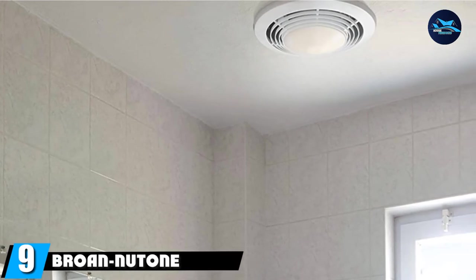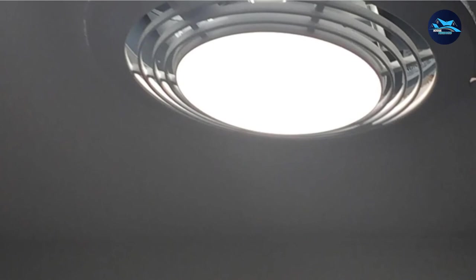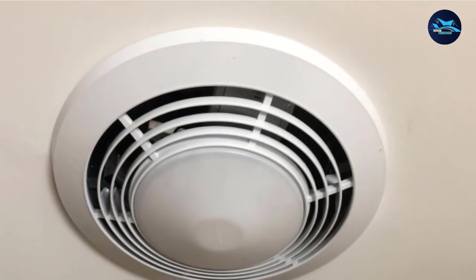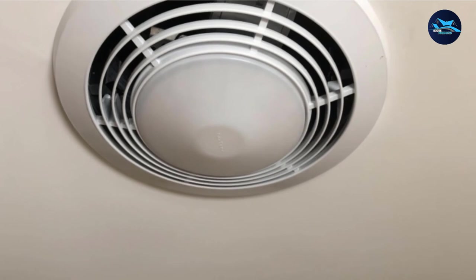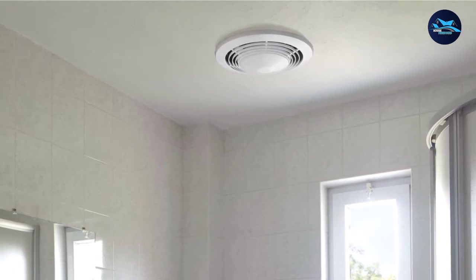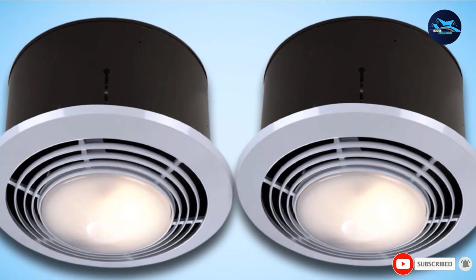Next at number nine, we have the Broan NuTone 9093WH exhaust fan, heater, and light combo. This ventilation fan gives one of the best solutions to remove contaminants from indoor areas, keeping any bathroom safe and healthy. Both the 1500W heating element and the 70 CFM ventilation fan perform well in bathrooms up to 100 square feet. The 100W incandescent lighting provides clean, smooth light to the whole room, while the 7W night bulb gives a soft, almost natural glow as a great additional feature. The installation parts are easy to handle yourself — just read the instructions.